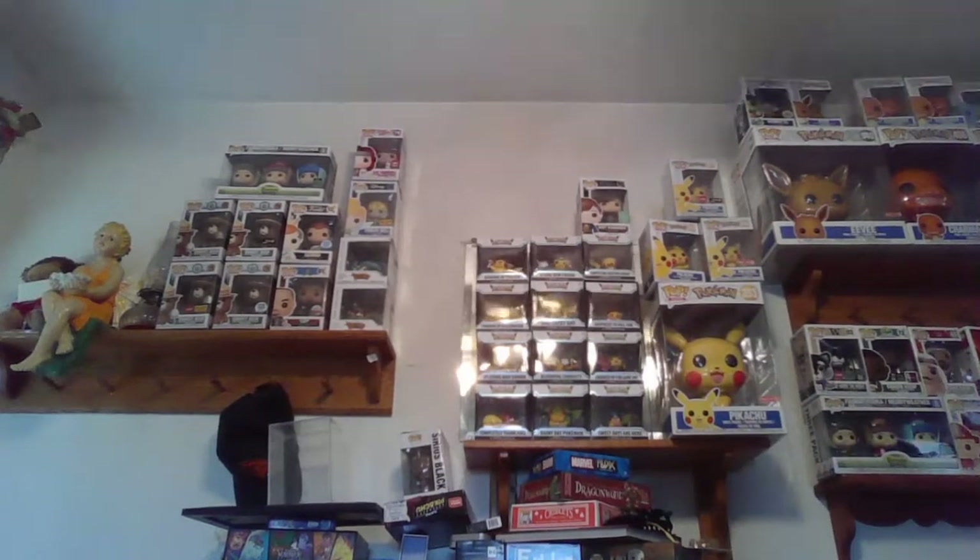I seem to have misplaced my phone, so we'll do Pop Price Guide as we go along. We're going to do one box. I got a couple more sitting here, but here we go.